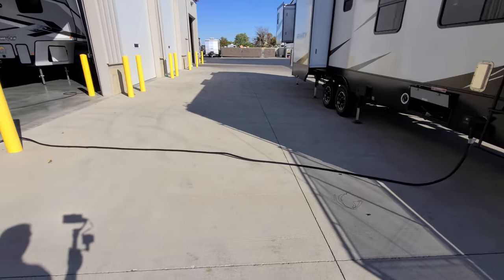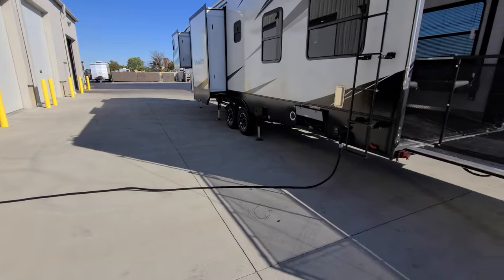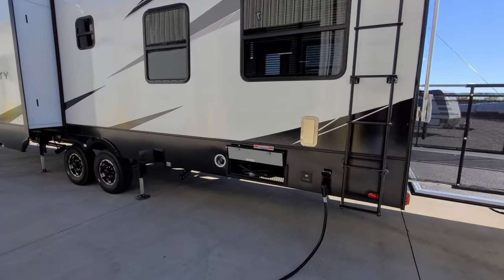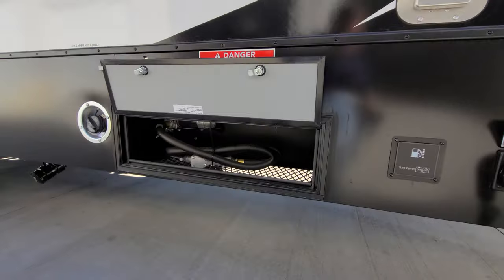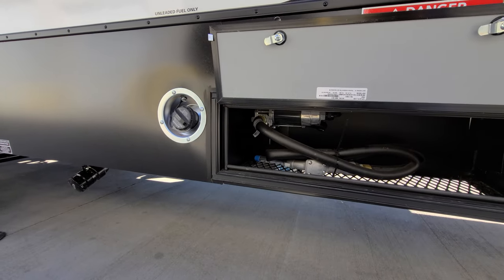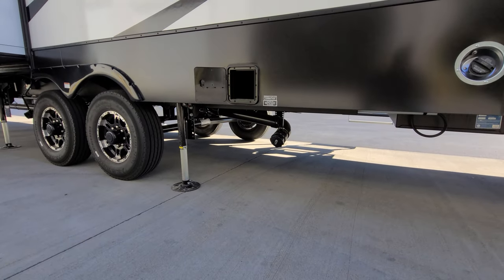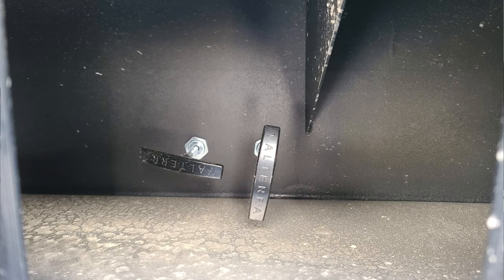This one has a detachable 50-amp power cord that stretches out probably close to 25 feet. There's another vent on this side. Down below you have your fuel station controls — a little pump on/off button, your fuel station, and gas fill-up right there. This unit had the half bath so you actually have two dumps on this unit, with a dump back here and the handles right inside that little hole to dump the back bathroom.